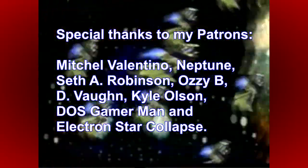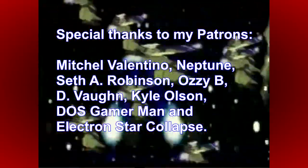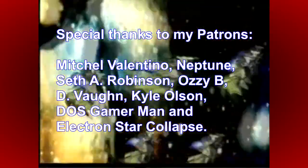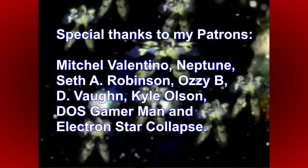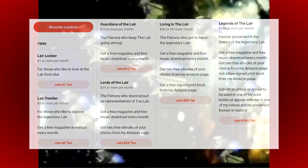Before I go, I must thank all of my loyal patrons for continuing to support my channel and make videos like this possible. Special thanks in particular to Mitchell Valentino, Neptune, Seth A. Robinson, Carl Olsen, Ozzy B, Dee Vaughan, DOS Gamerman, and Electron Star Collapse. If you also want to help support all my creative endeavours, including this YouTube channel, please go and check out my Patreon, where you can get access to a host of extra content including downloads, exclusive videos, creative insights, and much more besides. I've been The Laird, I thank you for watching, and I'll see you all again for another video very soon.